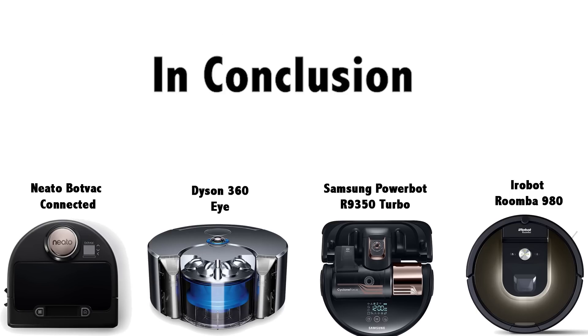In conclusion: the Neato BotVac Connected for value and comparable performance, the Samsung R9350 if you don't use an iPhone, the Roomba 980 for a solid but not spectacular unit, and wait for the next Dyson version.